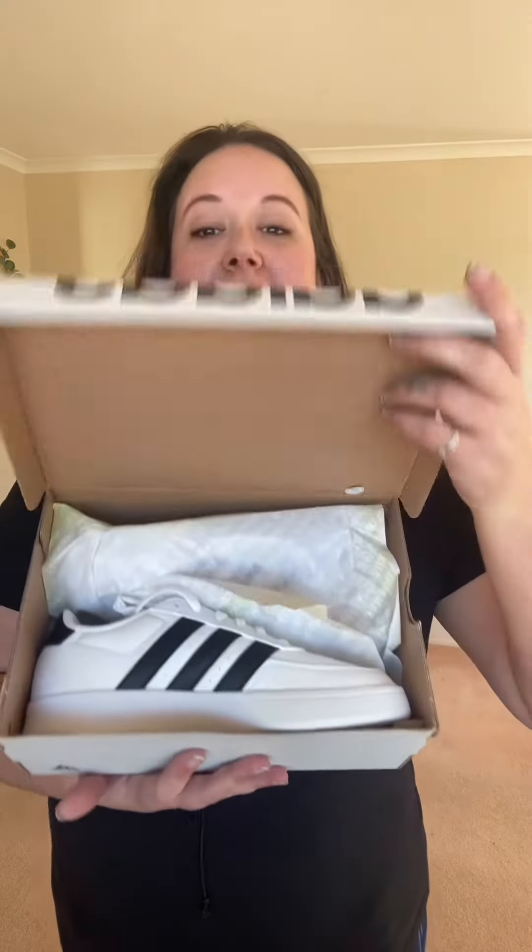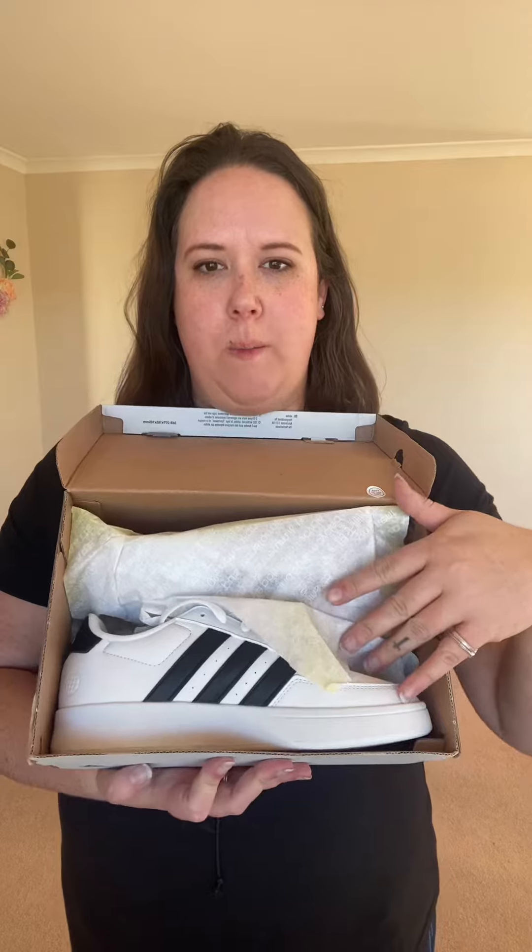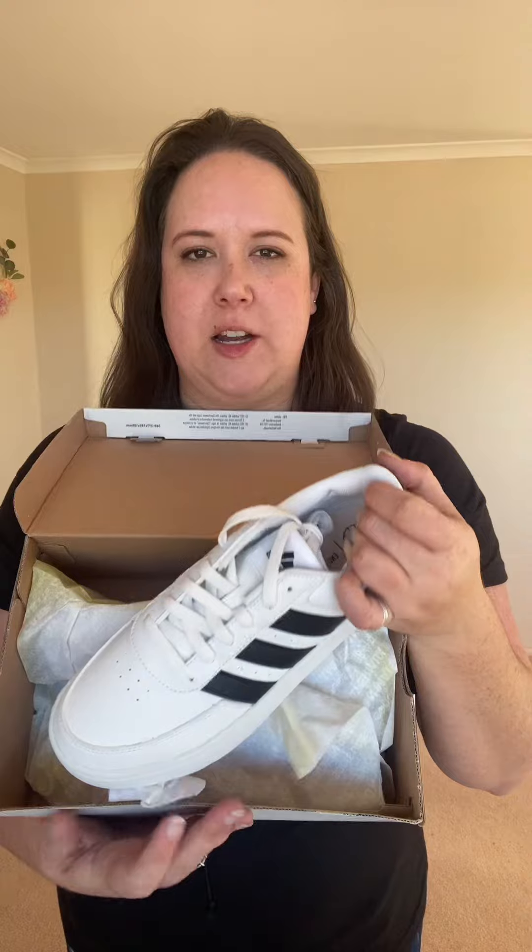Okay, this is the second pair — I chose a pair of white Adidas with black stripes, so let's have a little look. Oh my gosh, they are so cute! I really like the Adidas shoes because they're quite supportive as well — they're not just a nice looking shoe but they're also supportive. They are super cute, I'm glad I got these ones.